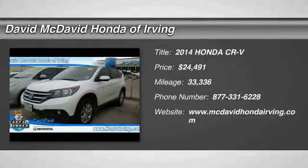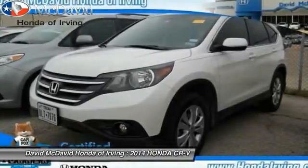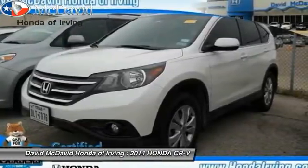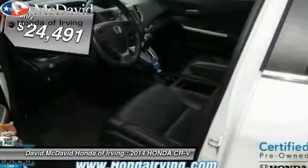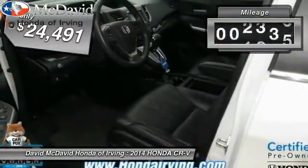The 2014 CR-V — a top recommended vehicle because of its car-like driving manners, good value, cool technology, and comfy interior, priced below $25,000.